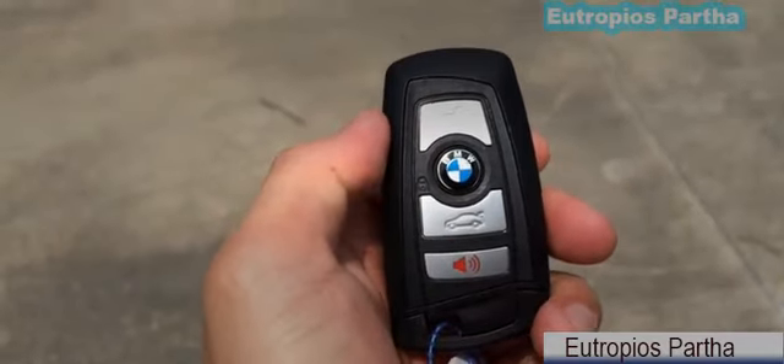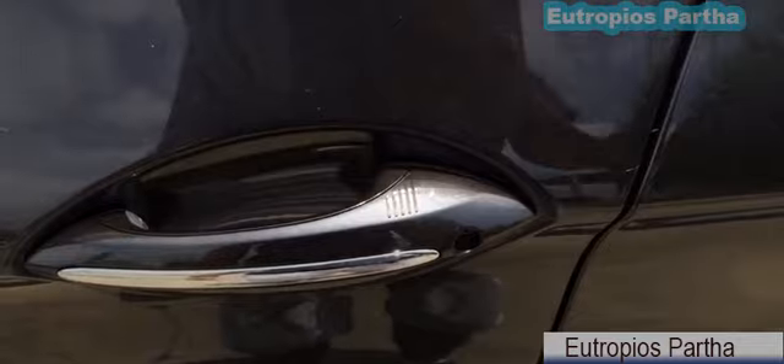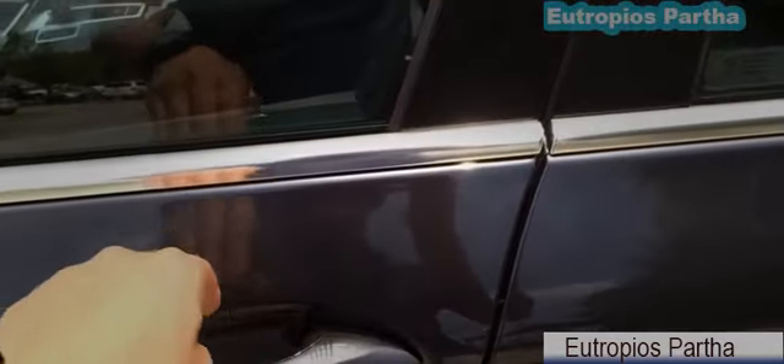On the remote we have the lock, unlock button, trunk open, and panic buttons. With the key in your pocket, push the button on the door handle once to lock. After a few seconds, put your hand on the door handle to unlock.